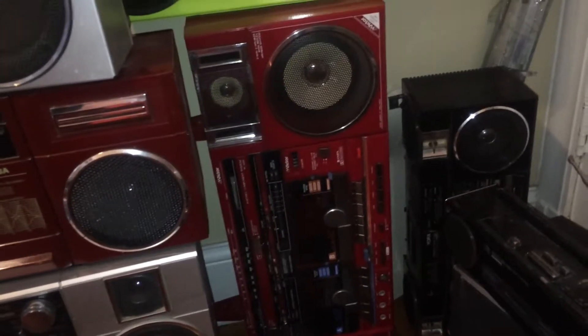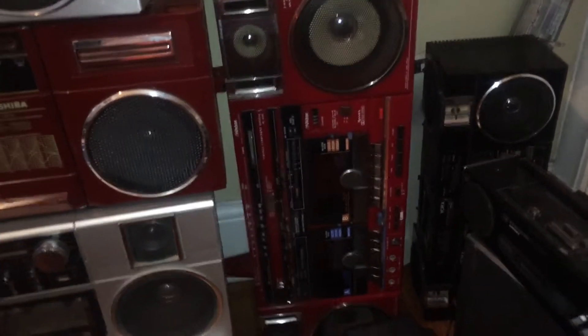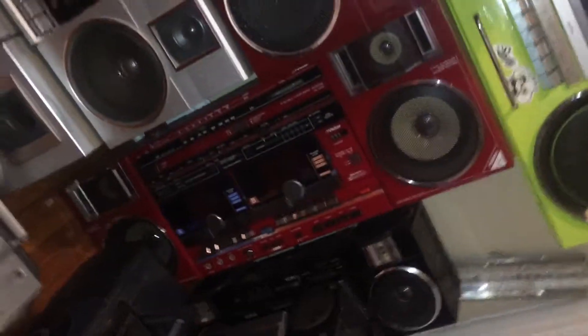Alright, JVC 200 — paid 200 bucks, I'll take 100 for it. Completely non-working, dead, but very rare in red.